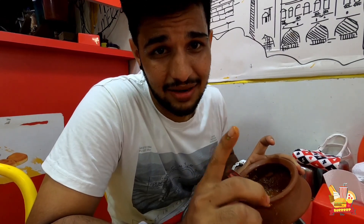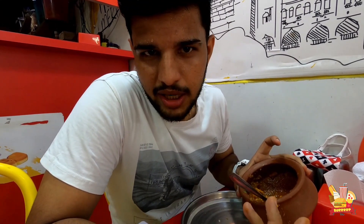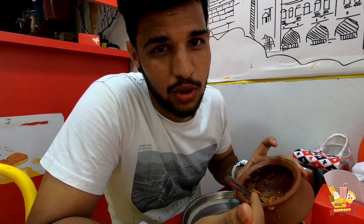If you want to try a unique misal, you need to visit here. There is a proper address which will be visible on the screen. There are 32 varieties of misal and you can try anything, but I recommend the tandoori misal — you have to try it.